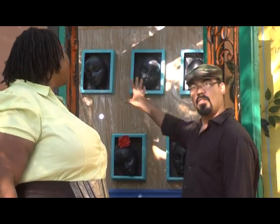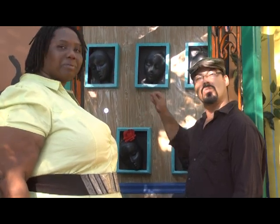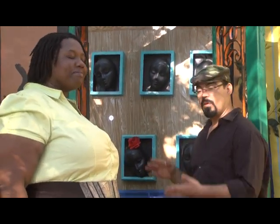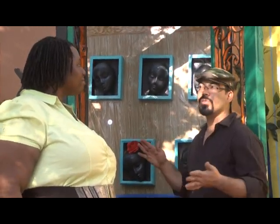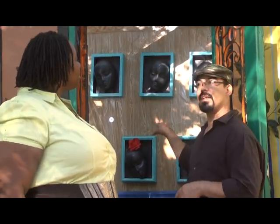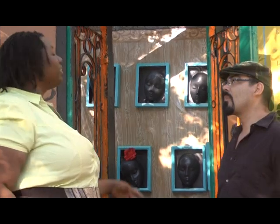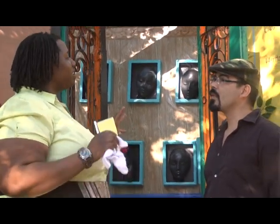All of the faces that you see — these are going to be the names and paintings of all the historians that live in Sugar Hill. We're going to put painters, poets, politicians, religious leaders, people that have affected the neighborhood on this wall.